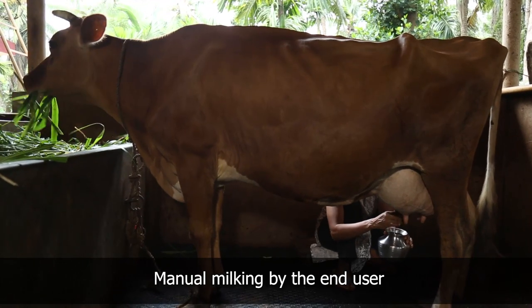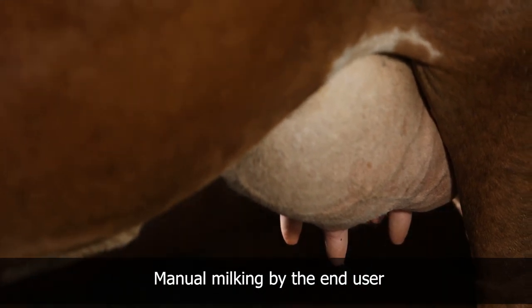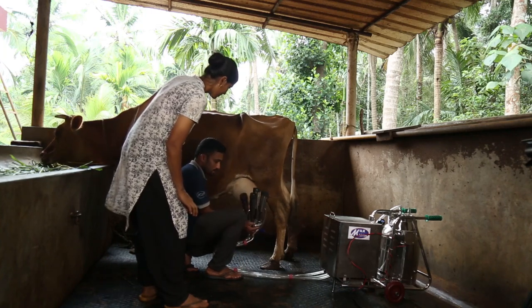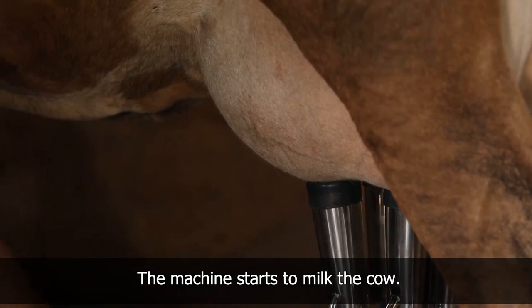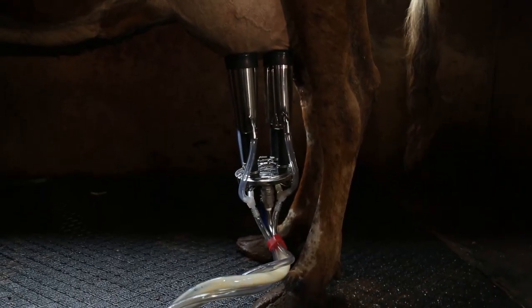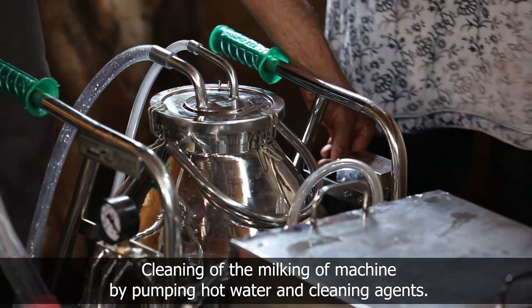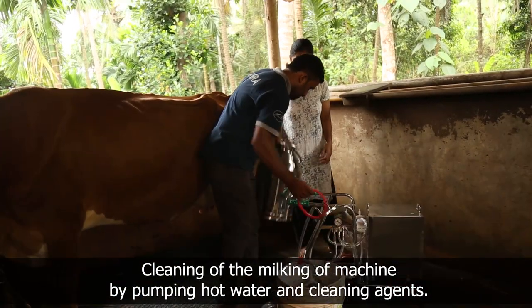Initially, milking was done manually, which was tiring, time consuming, and there were issues of shortage of skilled labor. After the installation of the machine, a trainer from Sheera Enterprises trains the dairy farmer on the usage of the milking machine. The trainer connects the cups of the cluster onto the teeth of the cup, switches on the milking machine, and the machine starts to milk. After collecting the milk, it is transferred into another clean vessel. After the completion of milking, the cluster is removed and washed along with the collecting vessel using hot water and cleaning agents.